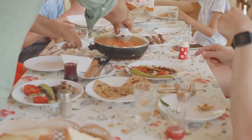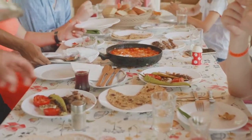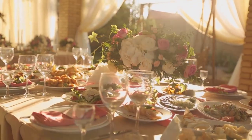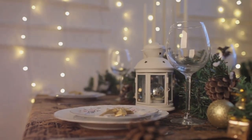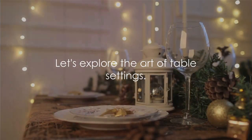Whether it's a laid-back family dinner or a sophisticated five-course feast, the way a table is set can amplify the dining experience and bring about a sense of unity. In this video, we are going to delve into four classic table settings that every host should be familiar with, so let's kick-start our journey.